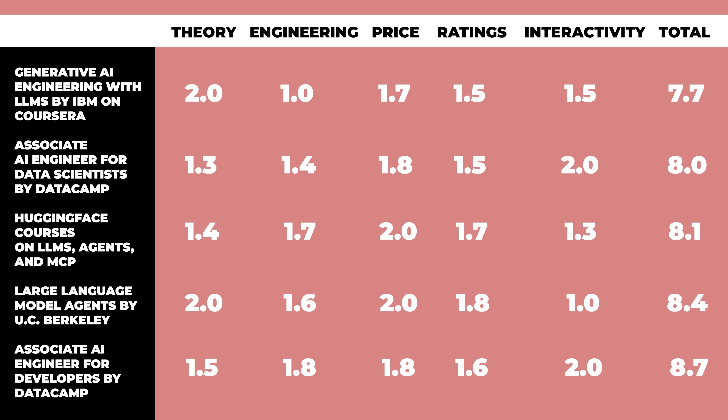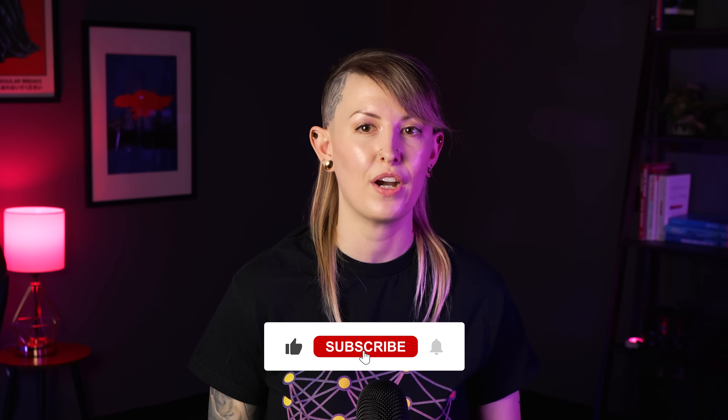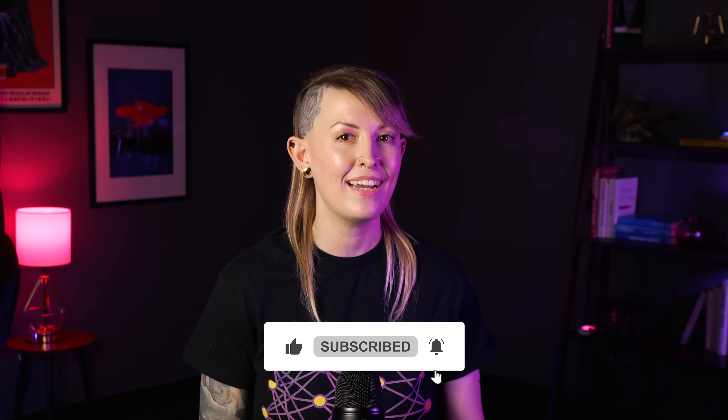Overall, this course is great for software developers and those who want practical AI application experience without needing prior AI or data science backgrounds. So that wraps up our list. If you want a full roadmap on all the skills you need to learn for AI engineering, check out the video on that that's up next. Thank you so much for watching, and I'll see you next time.